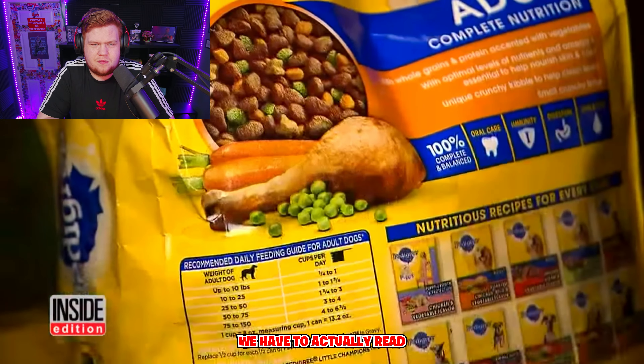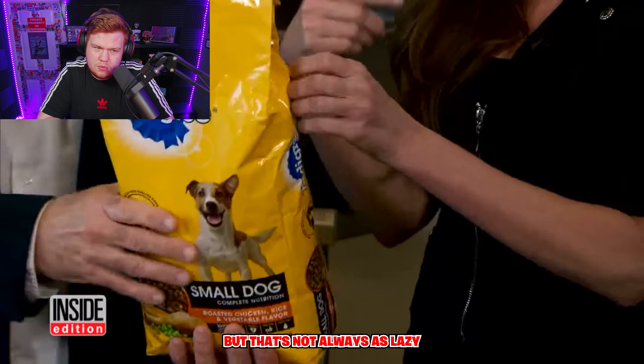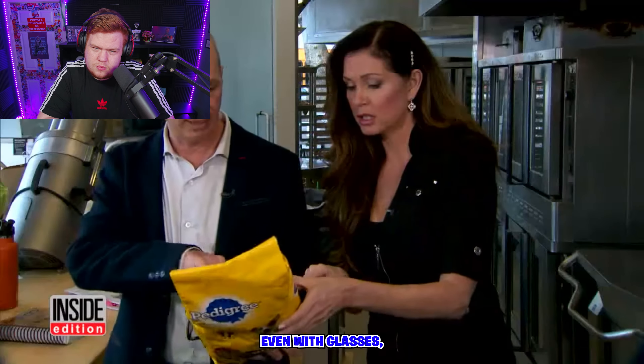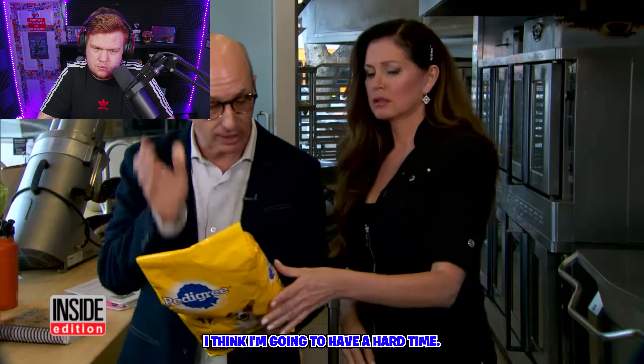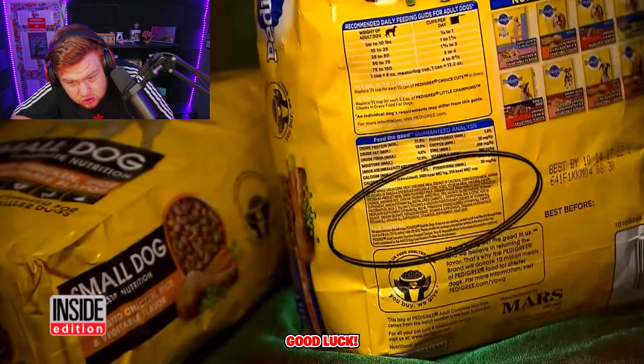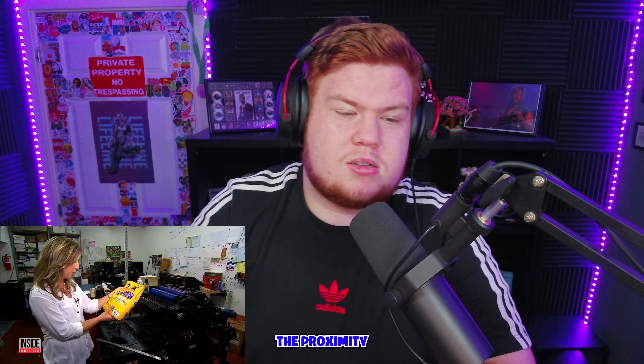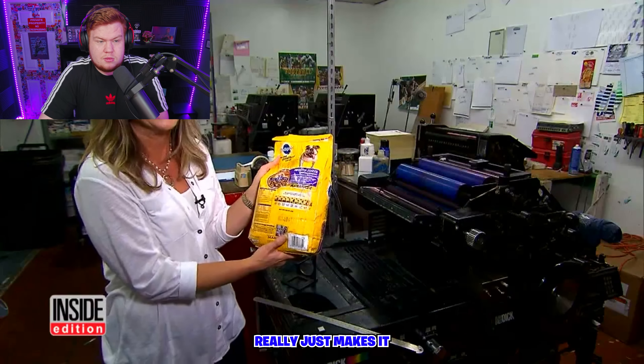We have to actually read the ingredients. It's absolutely essential that we read the ingredients, but that's not always as easy as it sounds. Even with glasses, I think I'm going to have a hard time trying to read the food ingredient label on this package. Good luck — the actual height of the fonts, the width of the fonts, and the closeness.